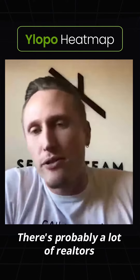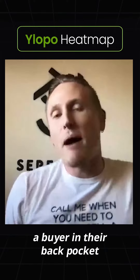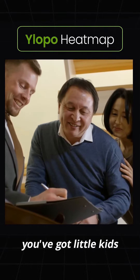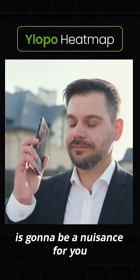There's probably a lot of realtors that you're talking to right now, and they're talking a big game about how they might have a buyer in their back pocket. And we know, Mr. and Mrs. Seller, you've got little kids, you've got dogs. We understand that taking your home to market is going to be a nuisance for you.